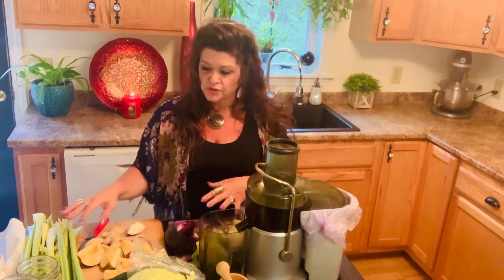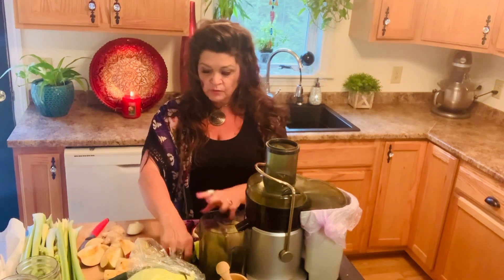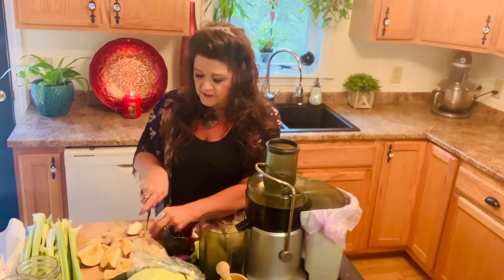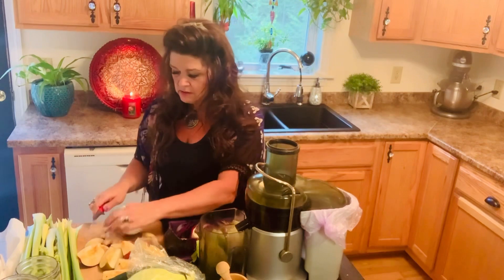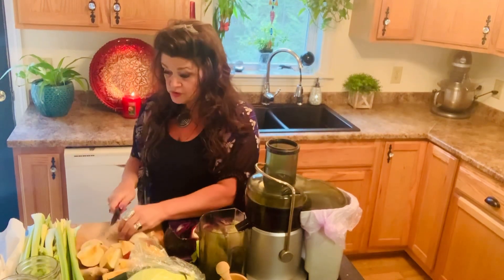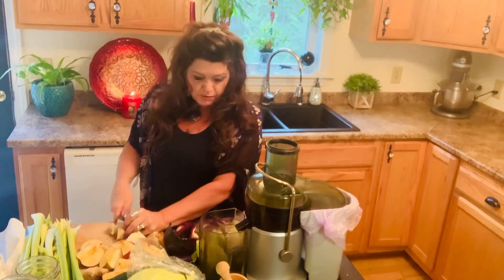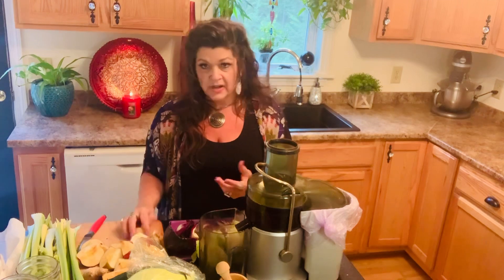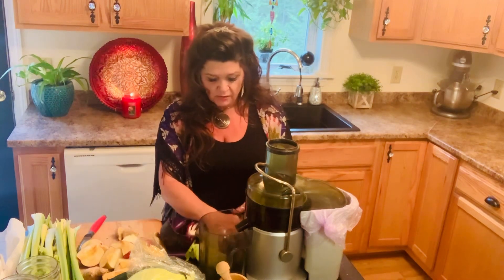When you're juicing, things that are more dry — you want to put items with more liquid behind them, and it helps disperse it. You'll get the feel of how your juicing machine works once you start. I have a Breville — I'm on my second one. It's a really good juicer, but any juicer is fine. There are so many out there now.